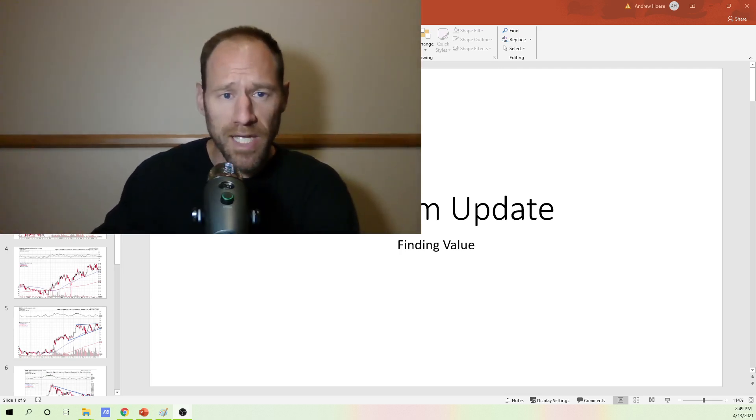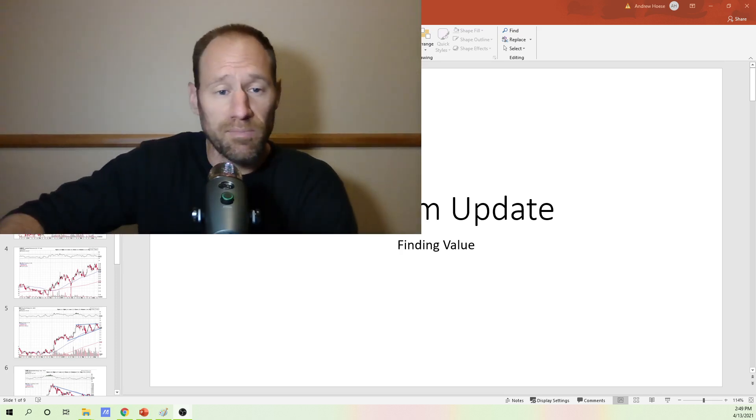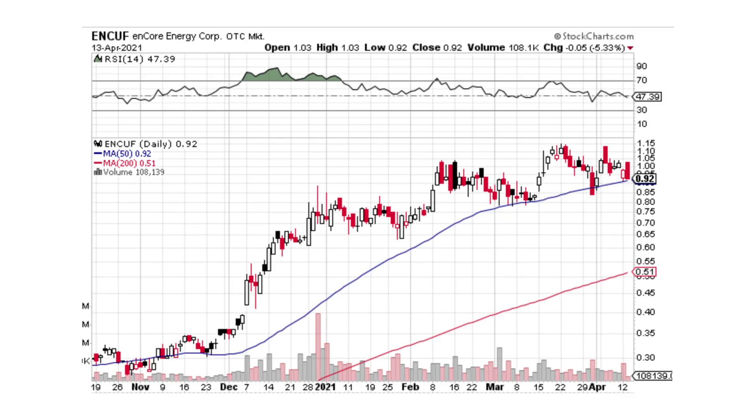Today I'm gonna go over a uranium update, give you guys some updates on what I think the market looks like in uranium. I'm a huge bull here — I think uranium has never been this cheap relative to all the other assets out there. So here's uranium and we're gonna look at the technical analysis and the charts.